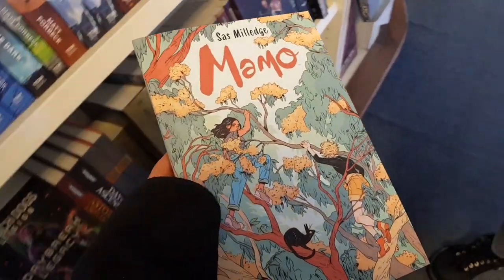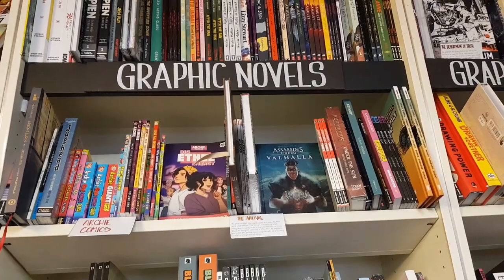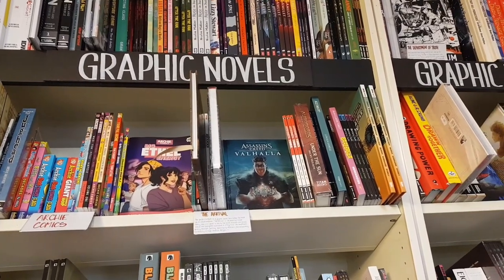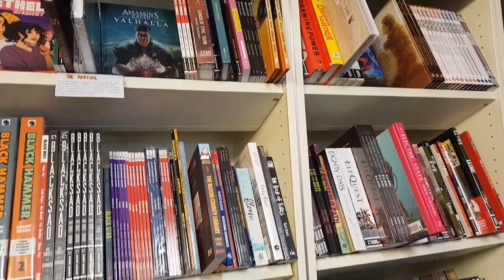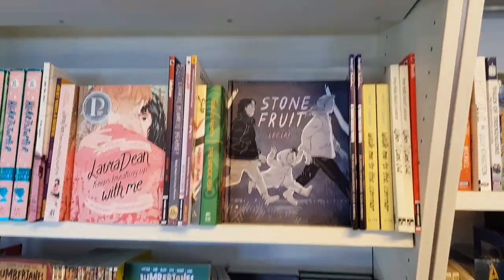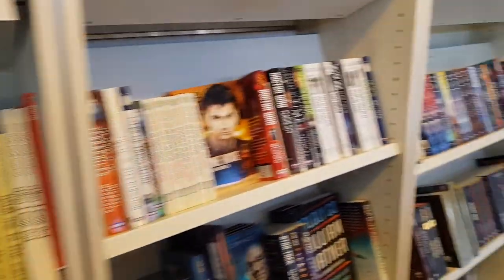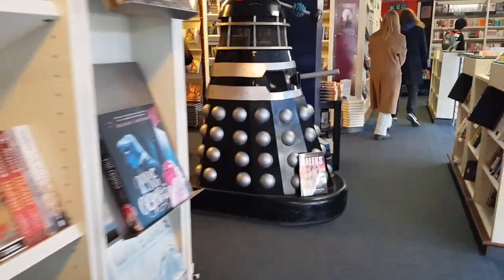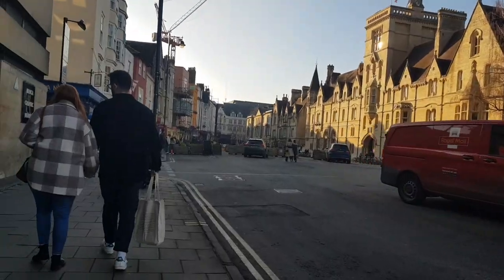Here's me holding a book up to the camera to remind myself to remember it. I did see some graphic novels that looked quite cool — I want to read Stone Fruit, I've heard good things about that one. You can get a better look at the Dalek here if that's your sort of thing.